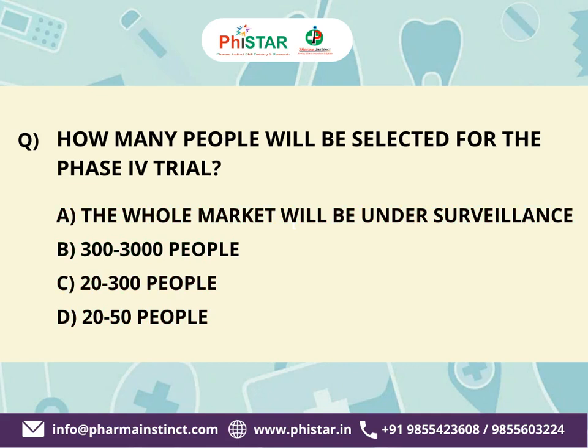The next question: How many people will be selected for the Phase 4 trial? Here are your options. A. The whole market will be under surveillance. B. 300 to 3,000 people. C. 20 to 300 people. D. 20 to 50 people. Your time starts now.